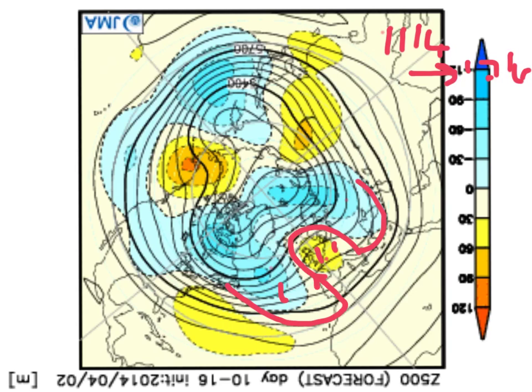Confidence is low in the detail, but the overall pattern — this idea of the double trough and the ridge in between, and almost that Azores High building — is one that I can sort of accept.